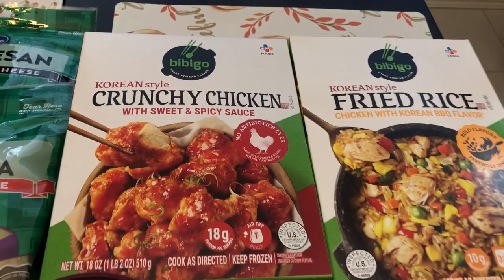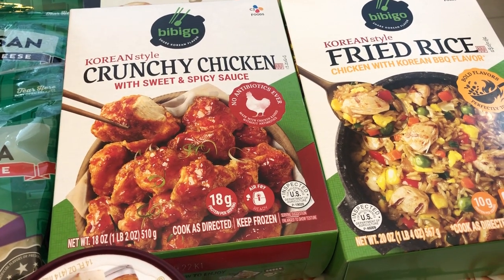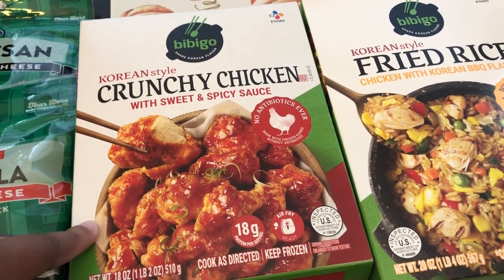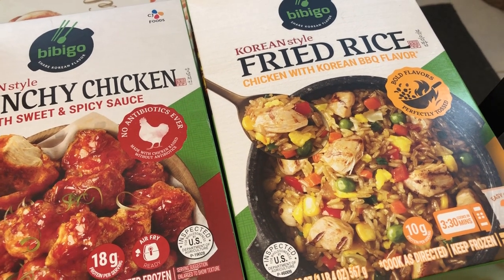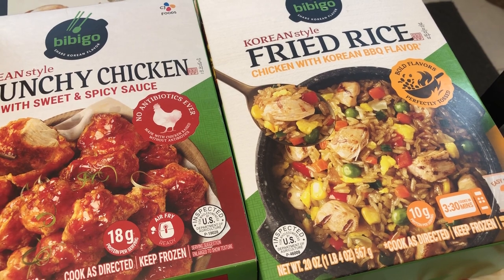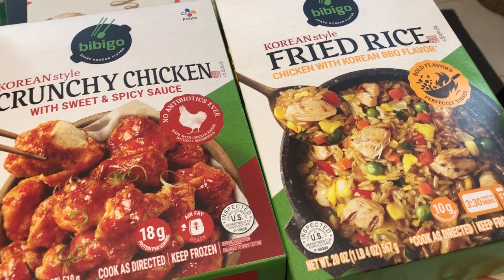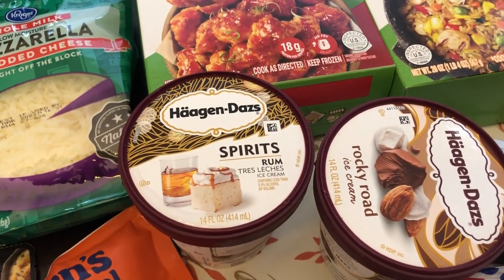They also had Bibigo on sale — Howard and I really like this brand. We've tried a lot of different things from their mandu to their sauces. These were basically half price, originally about eight dollars and on sale for three ninety-nine. I'd had one variety before and really liked it. I debated on the fried rice because Howard and I are not big fans of peas, but I read the ingredients and peas are not actually listed, so either the picture is a mistake or they accidentally left peas off the label. It sounded good so I decided to give it a try.